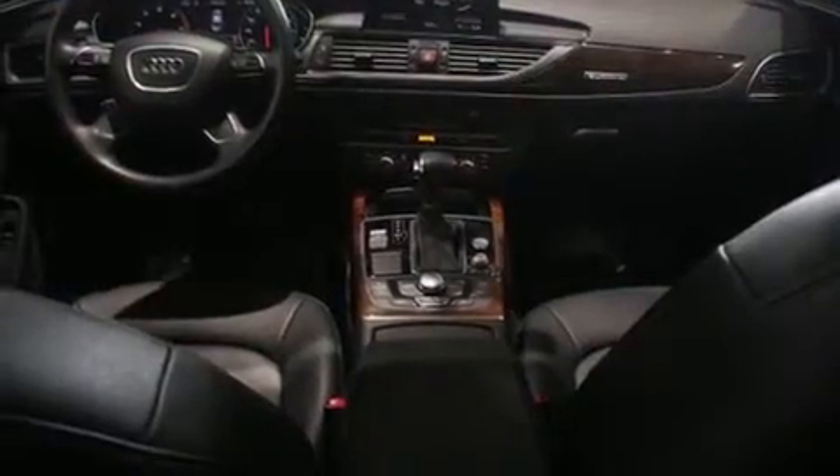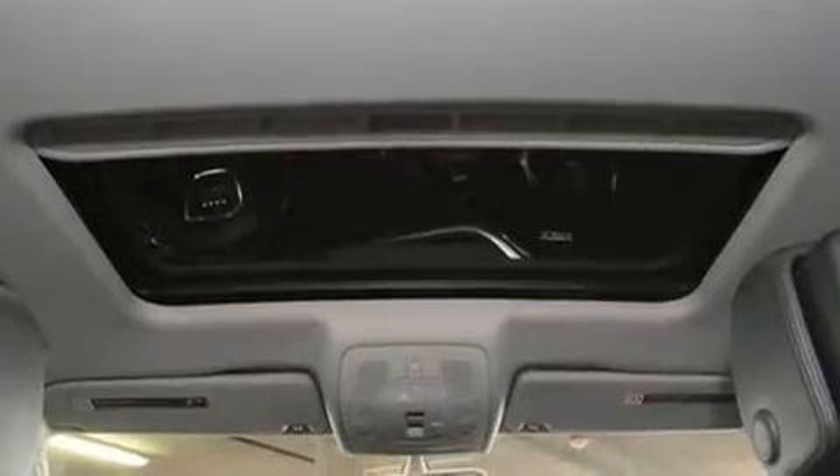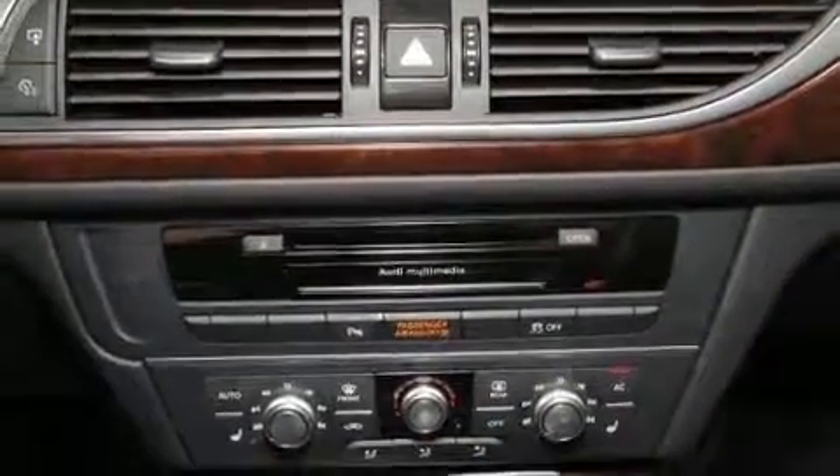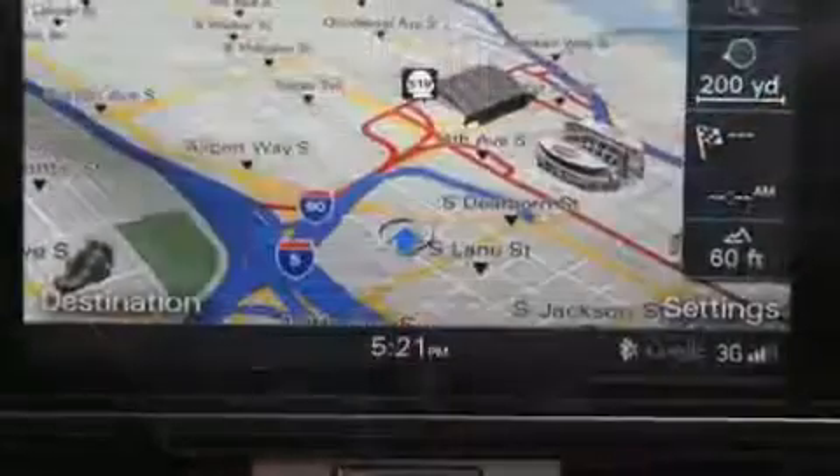Audi ensures the safety and security of its passengers with equipment such as dual front impact airbags with occupant-sensing airbag, traction control, anti-whiplash front head restraints, a security system, and four-wheel disc brakes with ABS. Brake Assist technology provides extra pressure when applying the brakes.